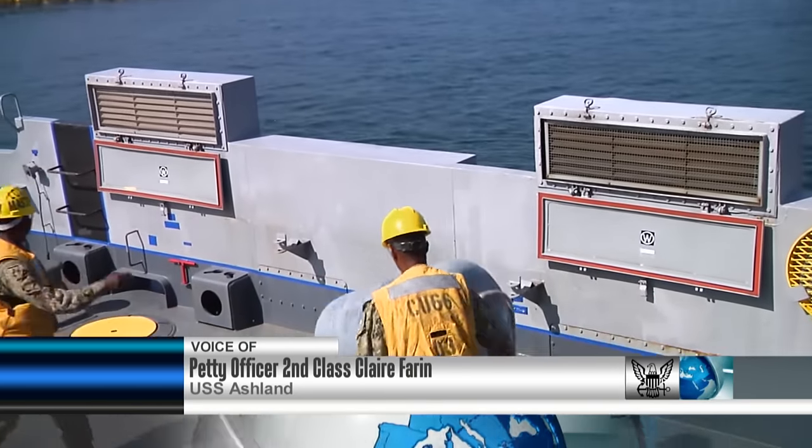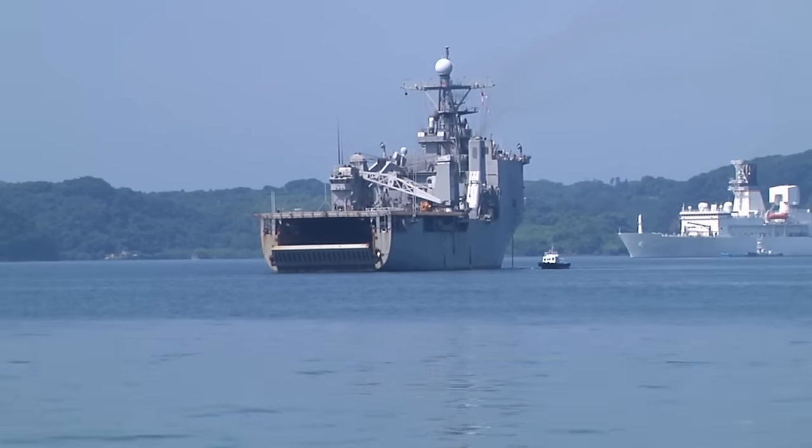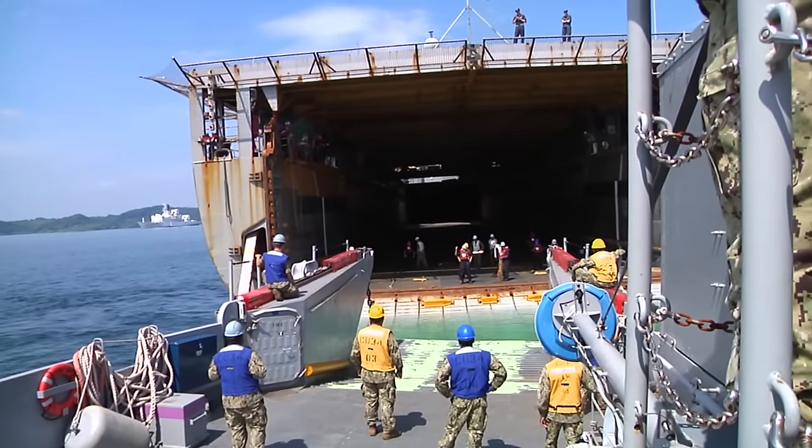Like most ships in the Navy, to maintain their efficiency, they go through a series of certifications. The USS Ashland recently completed the last phase of its Amphibious Warfare Welldeck certification off the coast of Sasebo, Japan.